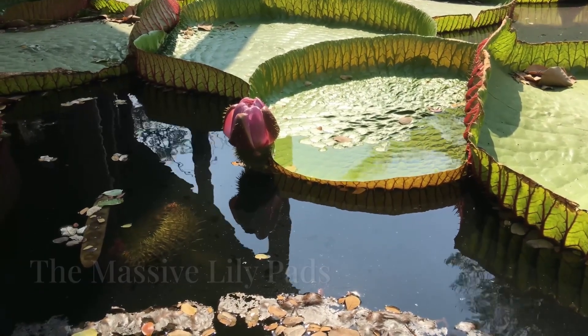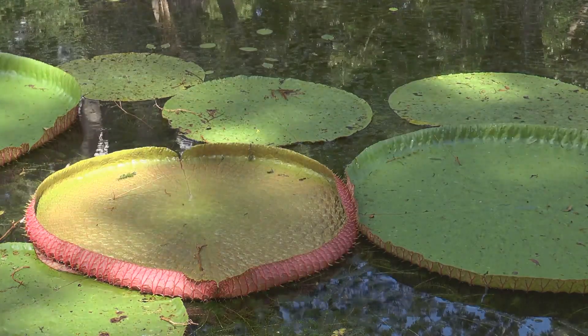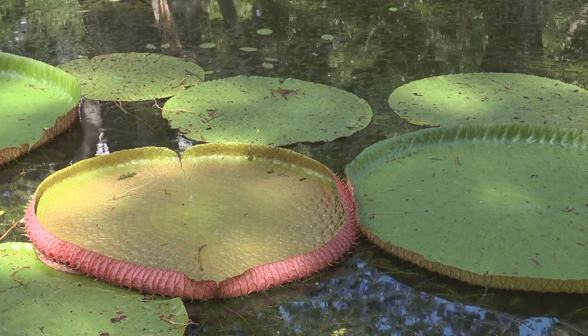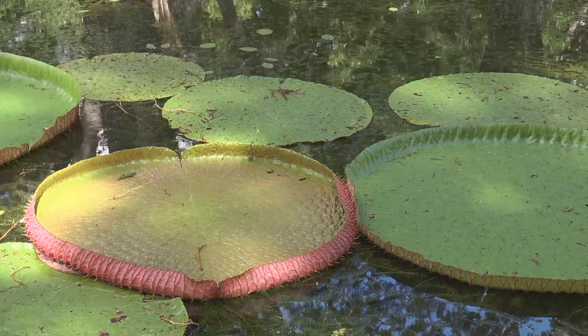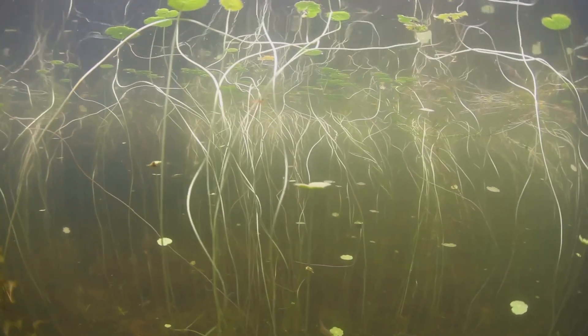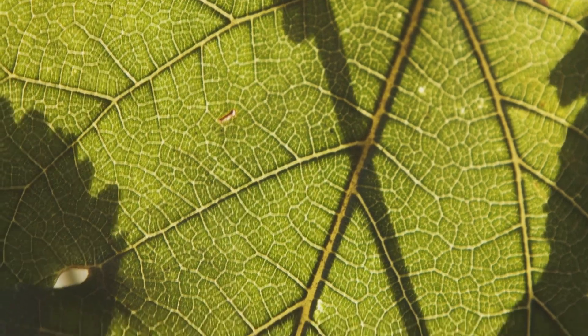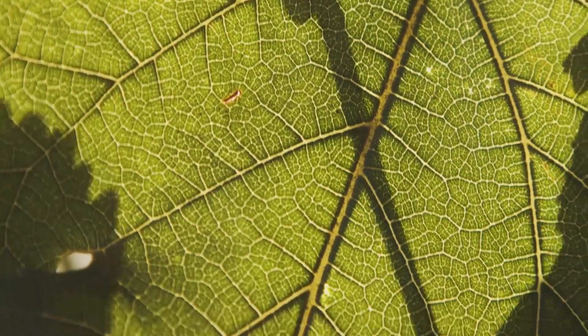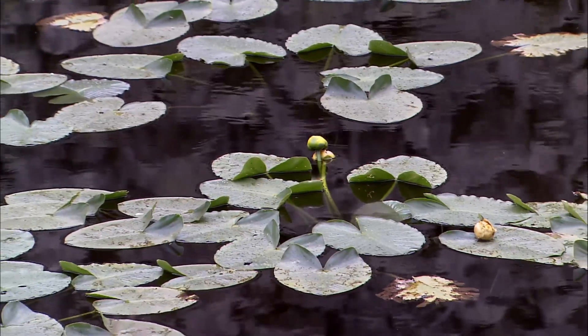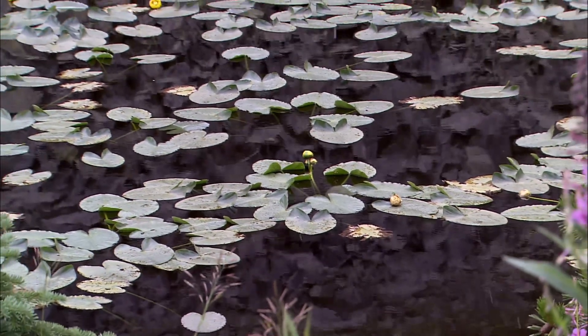At first glance, these lily pads seem almost unreal. Their size is astonishing — each leaf can grow up to 10 feet or 3 meters in diameter and support weights of up to 65 pounds or 30 kilograms. But how do they stay afloat without sinking? Take a look below the surface. This is where the magic happens. A network of rigid air-filled veins forms a natural lattice structure, keeping the leaf buoyant. The raised edges, sometimes up to 8 inches or 20 centimeters tall, help keep water from spilling onto the pad.